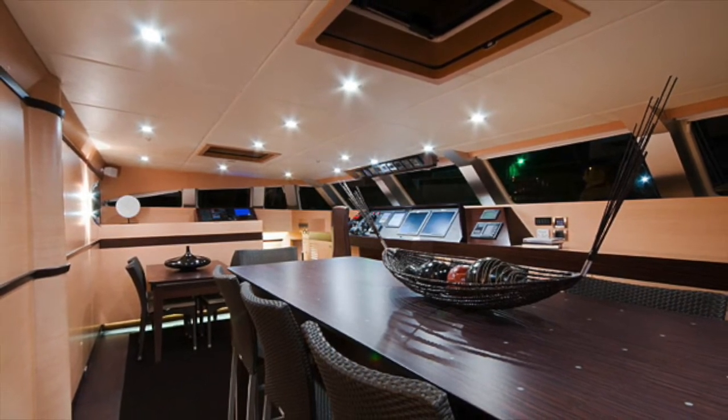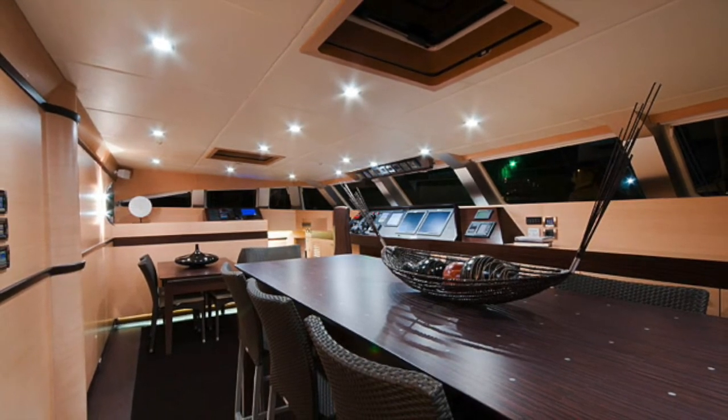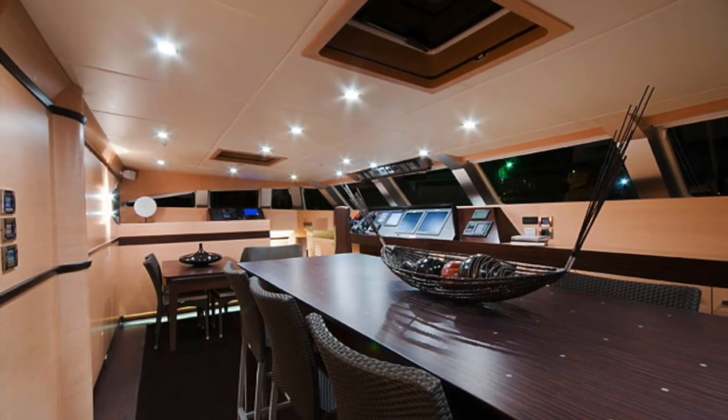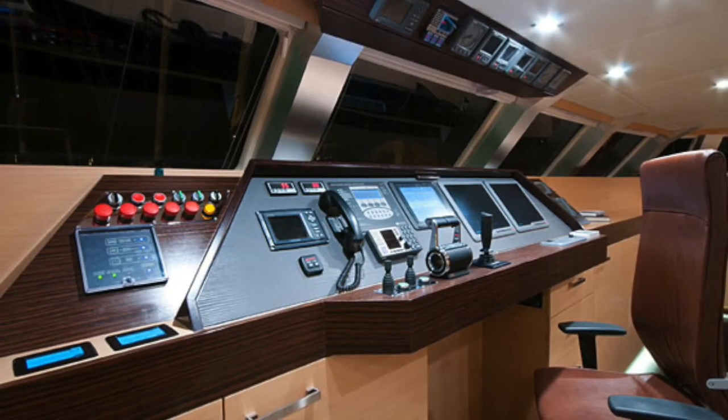She has five staterooms accommodating up to 12 guests, and the guest accommodation can be configured as doubles or twins according to guest requirements.